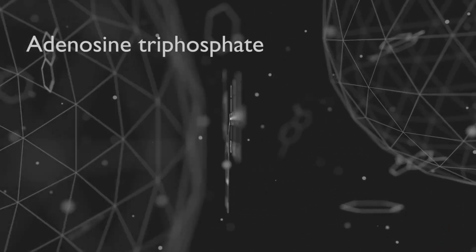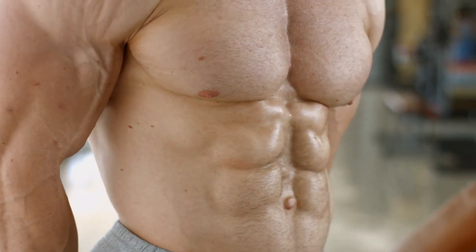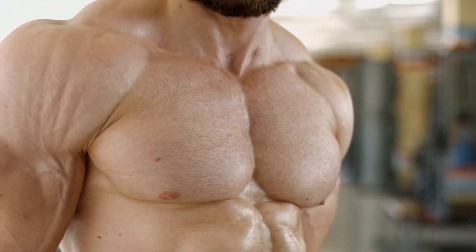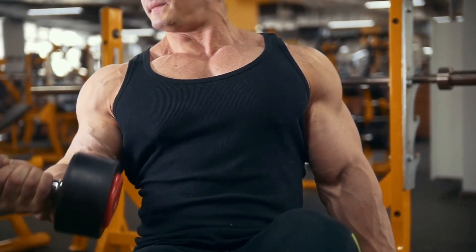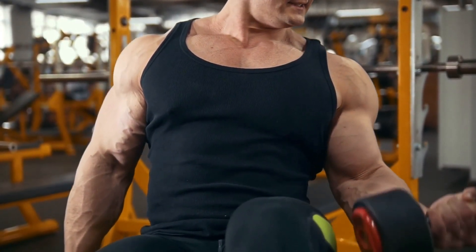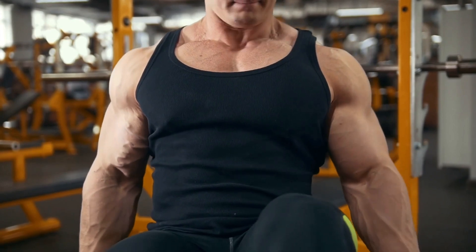Adenosine triphosphate, ATP, is the most basic kind of energy in your body's cells. It plays a crucial role in metabolism and muscle performance. Unfortunately, your ATP storage capacity is limited to 8 to 10 seconds of intense exertion. Then, in order to meet the demands of the exercise, your body needs to make additional ATP.